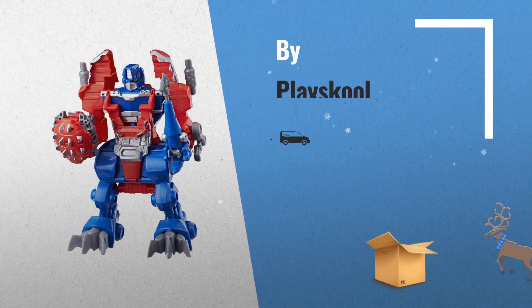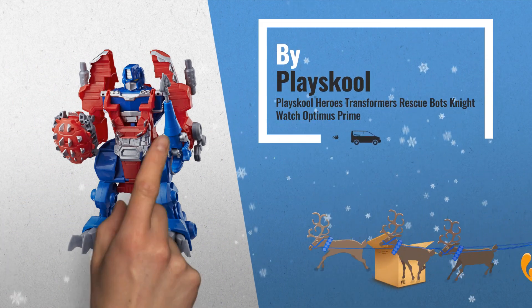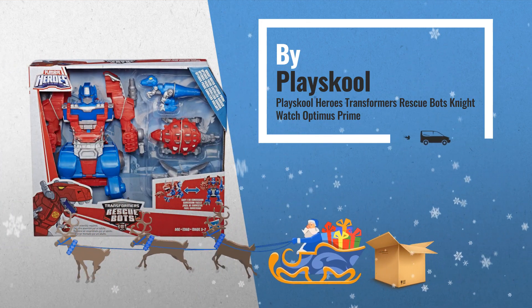Number 4 features Optimus Prime as a two-in-one Knight to Dinosaur. Includes two Mini-Con figures.